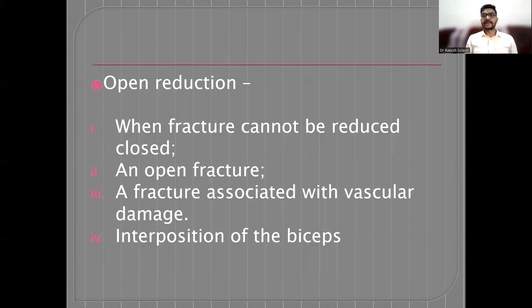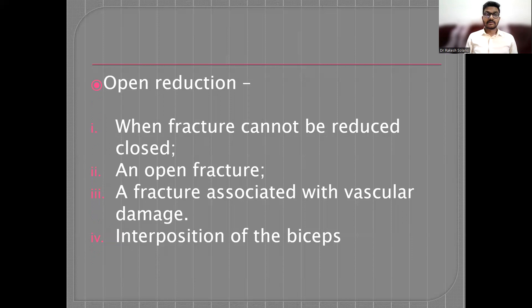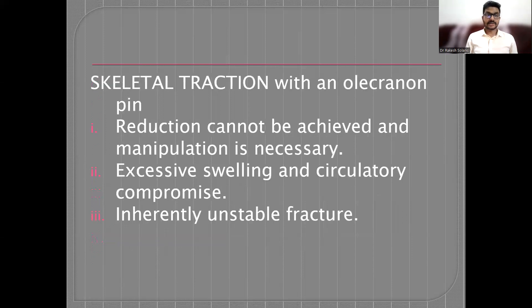Open reduction is indicated when the fracture cannot be reduced by closed methods, there is an open fracture, fracture associated with neurovascular injury, or there is interposition of the biceps — known as the puckering sign. Skeletal traction with an olecranon pin can be applied when open reduction is indicated due to inability to achieve reduction, excessive swelling with circulatory compromise, excessive bruising, or inherently unstable fractures.